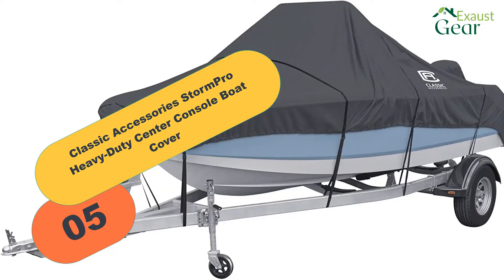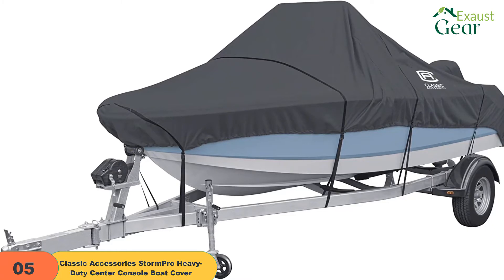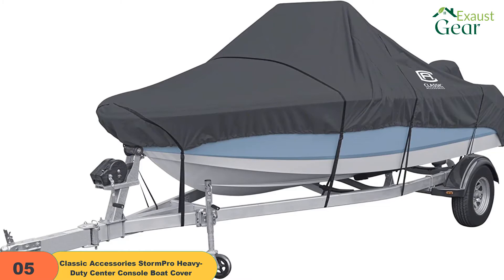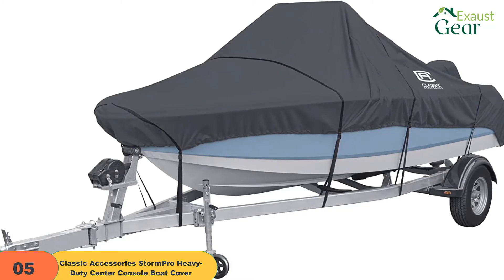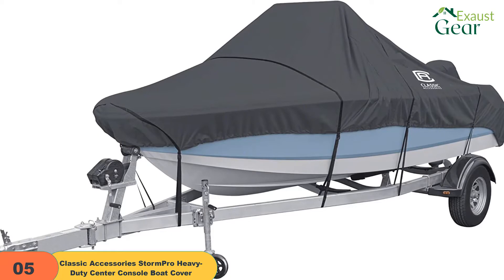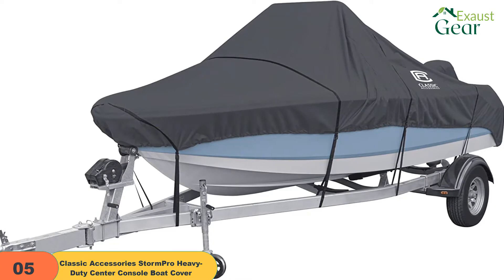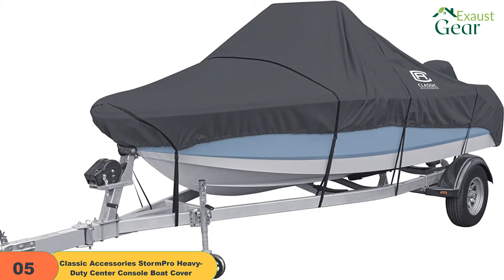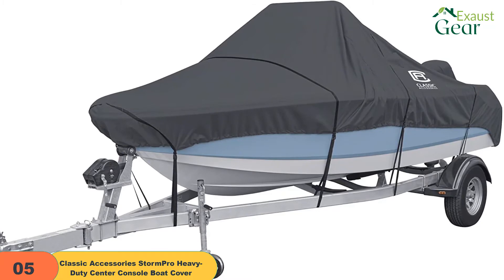At number 5 on our list, we have a Classic Accessories boat cover explicitly designed for center console-style boats without the roof. The cover goes over the console very well, and you would not need any support underneath to prevent water pooling. With the extended portion to cover the outboard motor and elastic hemming on the bottom, it gives you a covering that is almost like a custom fit. Classic Accessories uses heavy-duty 600D-rated polyester fabric, which repels moisture and water, protects from sunburns, and prevents cracking and fading. The cover comes with adjustable straps and quick-release buckles to tighten the cover, making it towable.